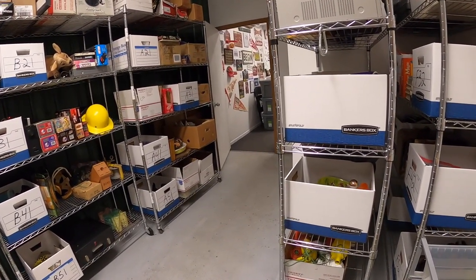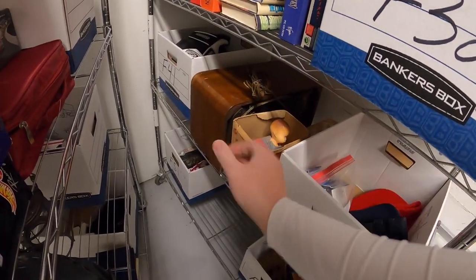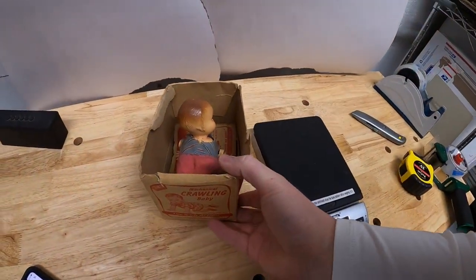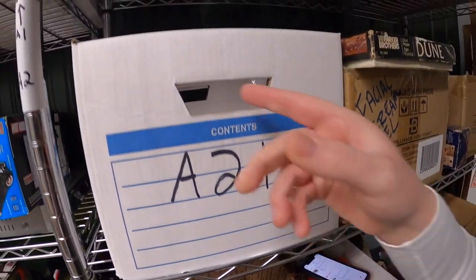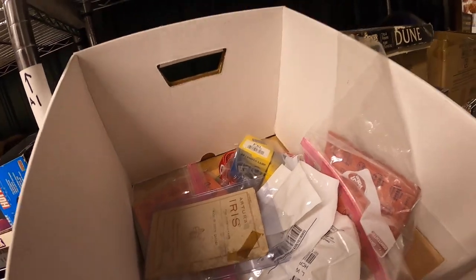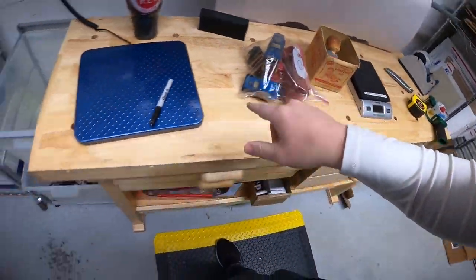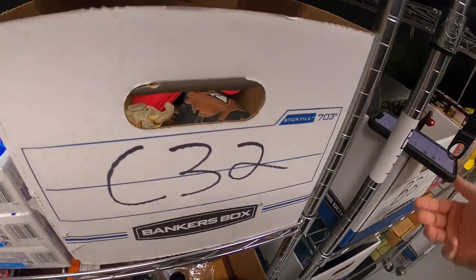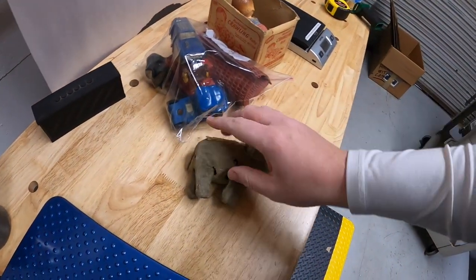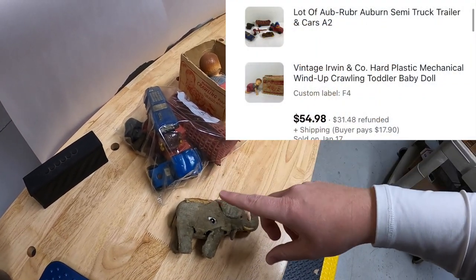Our next order has three items. First is back on the F-Rack — it's a wind-up baby doll, something I got from Forrest on Friday. Next is an old inventory code A2, a lot of old toys — here it is, something I've had for quite a while from the resellers. The third thing is in C32 — a wind-up elephant toy. My listing prices were $19.99 plus shipping and $54.98 plus shipping for the two, but they messaged and I made them a bundle deal for everything for $60 plus shipping. It's all going to a buyer named Robert — thanks for the support, Robert.